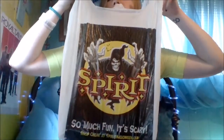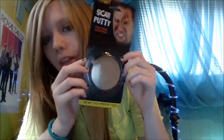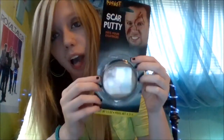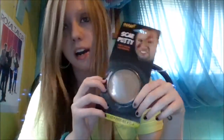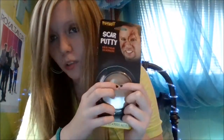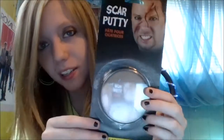This is the bag. So I got a big thing of scar putty, which I have absolutely no idea how to use — I have to look more into it before I try it out. But I really want to get into special effects makeup because I love it. Then I got a thing of gel blood.